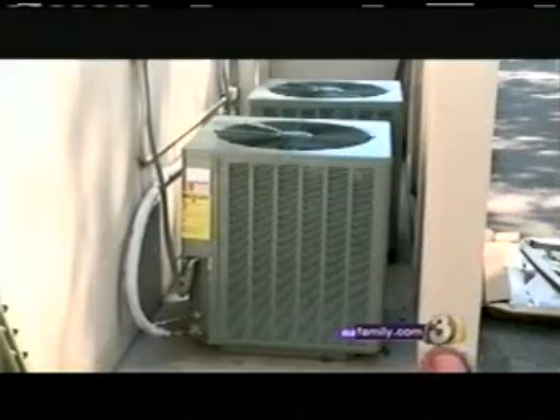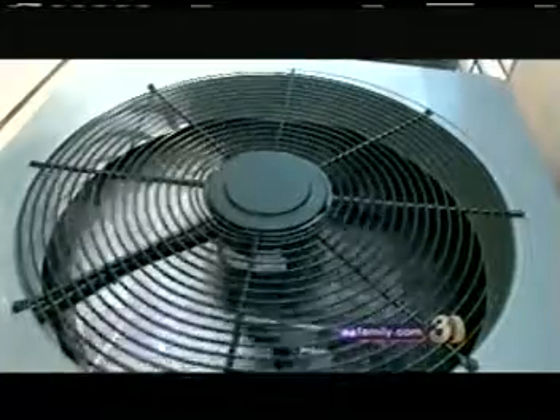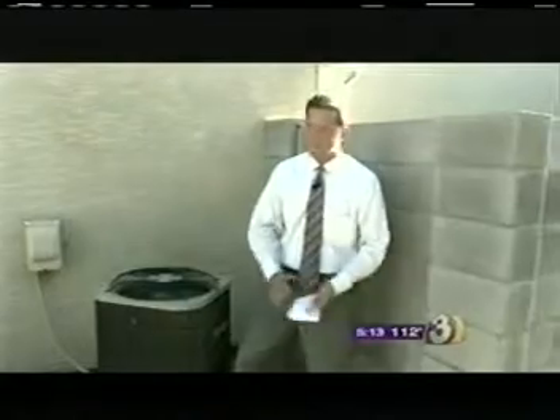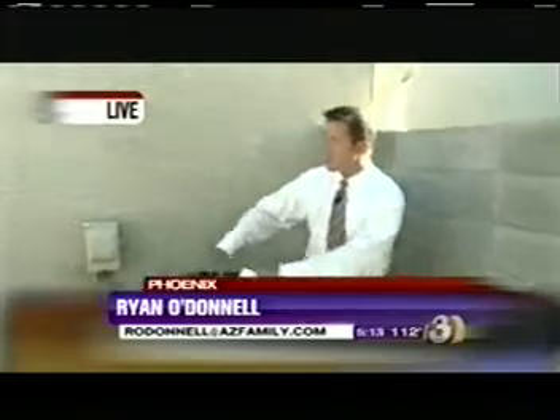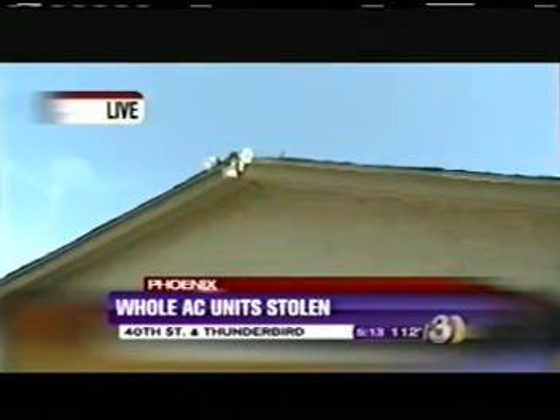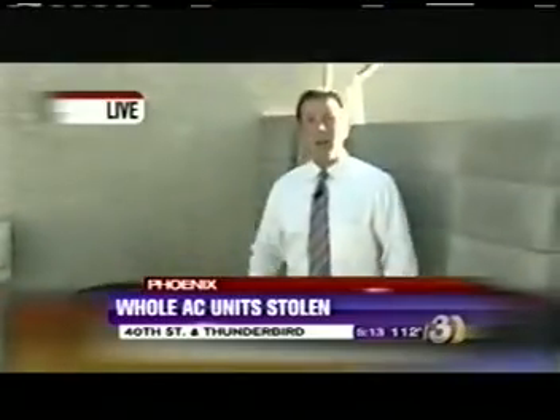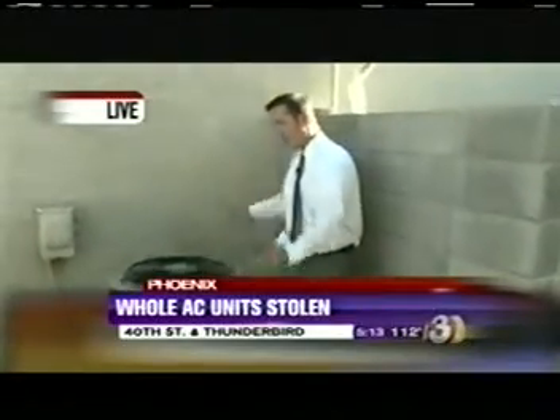Most people think this will never happen to them. They read about it, they hear about it, but they never believe it could happen to them. Clint Brennan, who replaces many of these stolen units, recommends people protect their cool air by adding security. In a perfect world, you should never have to do it, but of course we don't live in a perfect world. There are some simple things you can do: keep all the bushes trimmed and away from your AC units, add some additional lighting to light up the area, and you can even put cages over the unit so that no one can get to it.